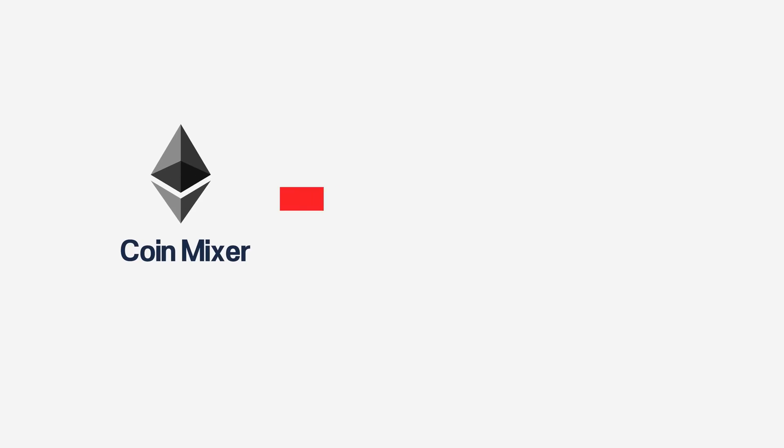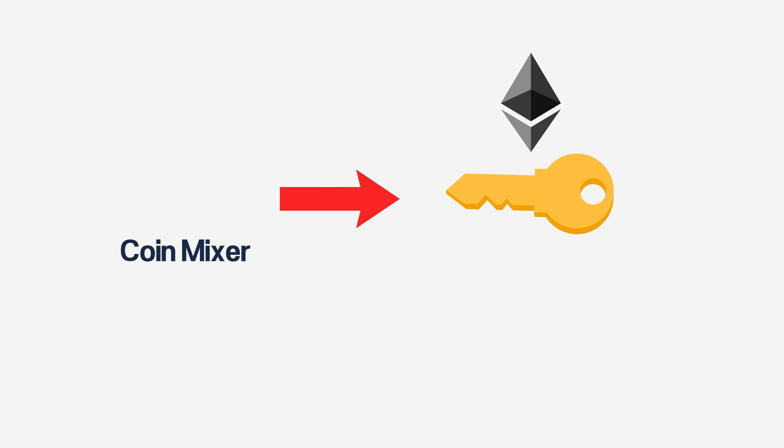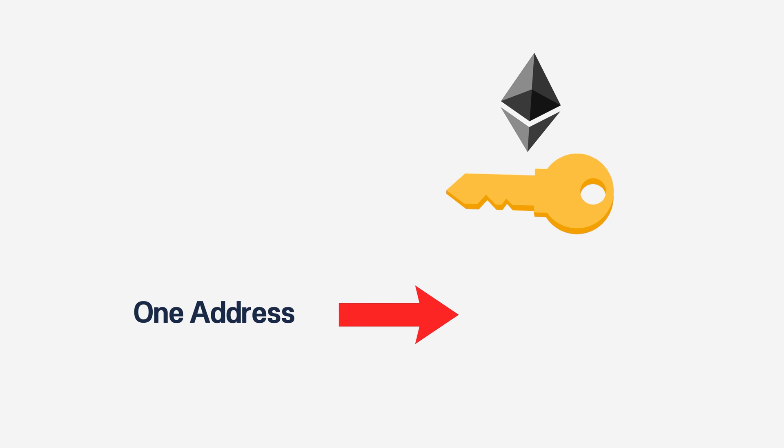How to use coin mixers — I have a video on this, but basically you deposit it, get a random key, and put your Ethereum in there. From there it will sit in the coin mixer and you want to wait a few days, few weeks, or few months depending on how much you have. What you're doing is depositing from one address and withdrawing from another address. There are fees involved, so it's not one ETH in and one ETH out, but it is the best way to sever links on Ethereum. For more detail on privacy coins and mixers like Tornado Cash, including how to use it, check out the link below.